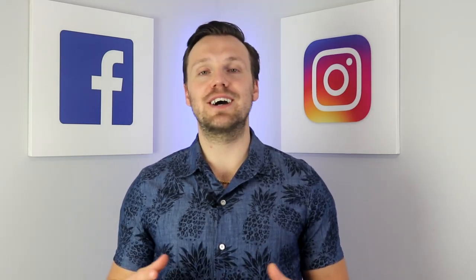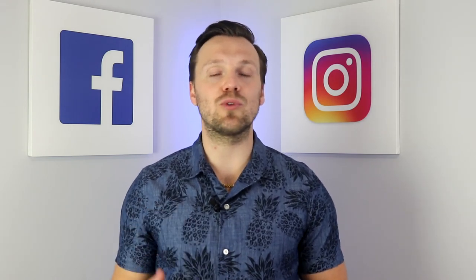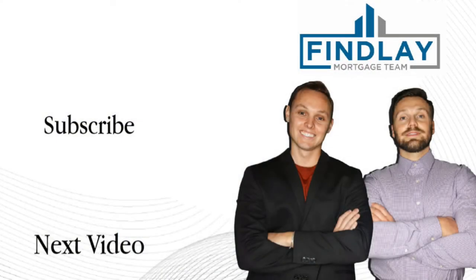Thanks for stopping by guys. Please leave all your questions and comments down below and we'll see you guys next week. Bye.